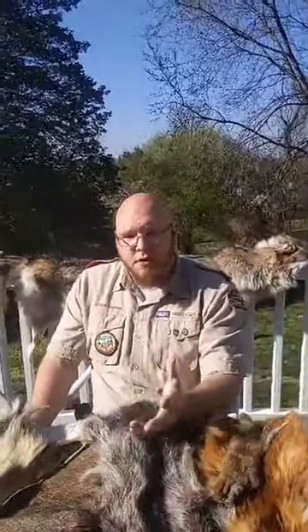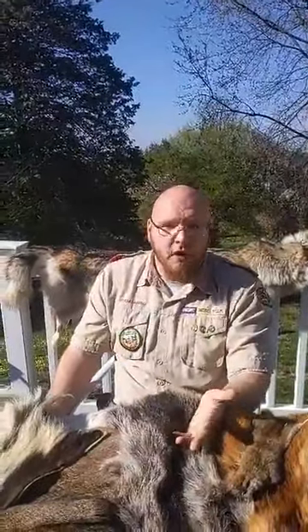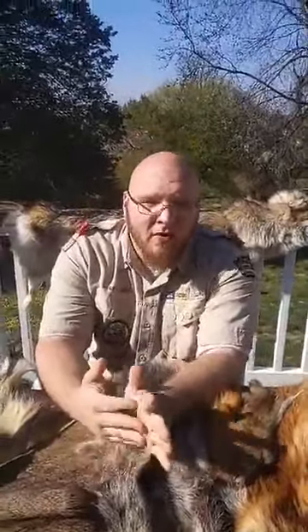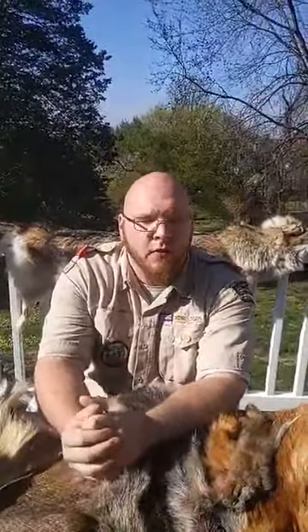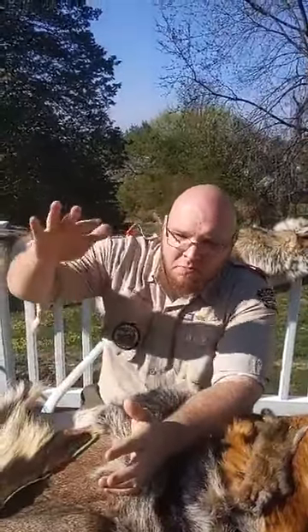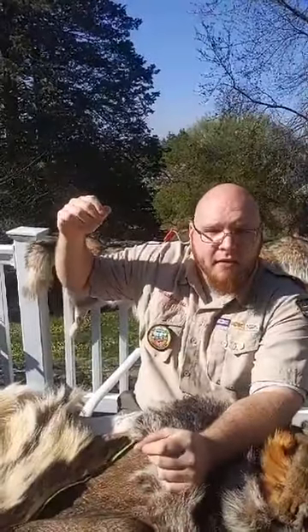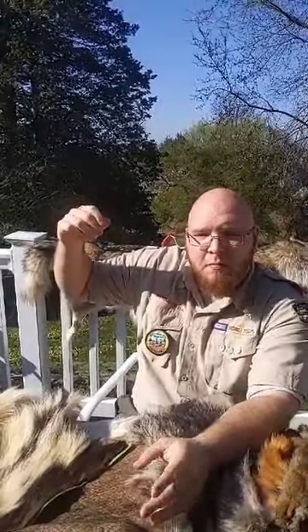Before an animal goes extinct, it becomes endangered — their numbers are extremely low and they could very well die off. Before that, they may be listed as threatened, meaning numbers are fairly low and they could easily become endangered. Then there's species of concern — not great, but better than the other options. It means we need to keep an eye on the species and possibly start conservation efforts now before it gets too late.